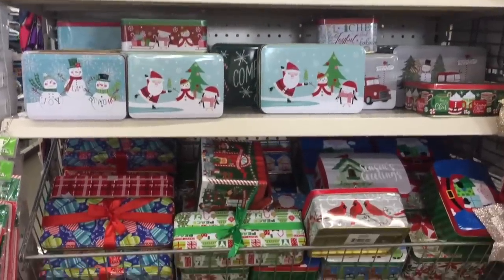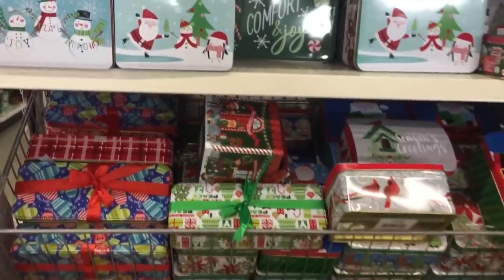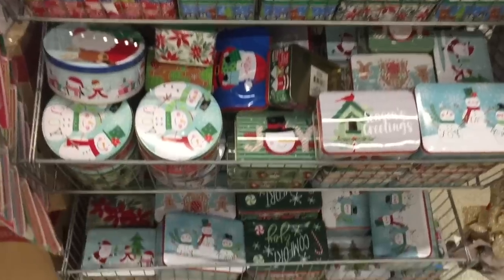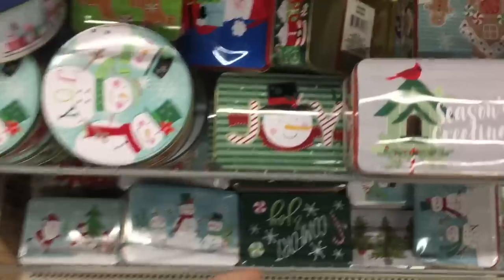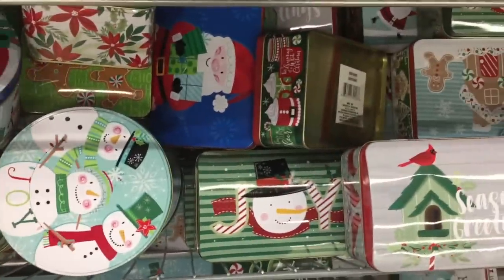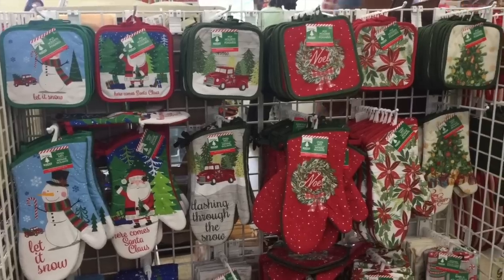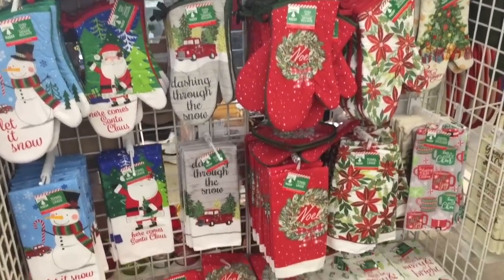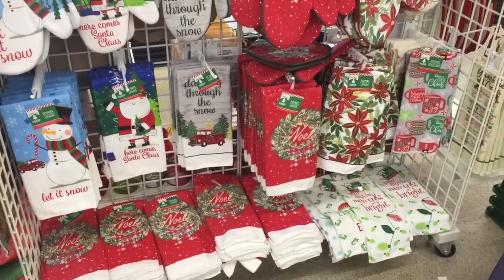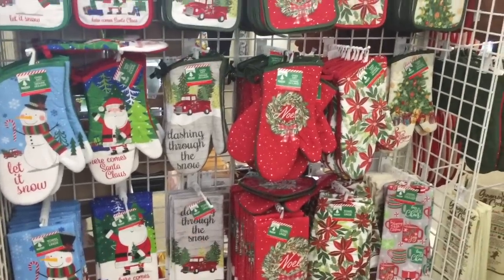Oh my gosh — 'comfort and joy,' 'good tidings,' so many seasons greetings. They've got round ones, rectangles, even bigger rectangles. If you are putting together a Christmas kitchen gift or something — which I think is great for like a white elephant party gift — these are so cool. 'Dashing through the snow.' They also have chair pads and table runners — like what?